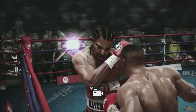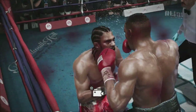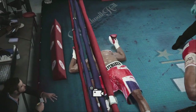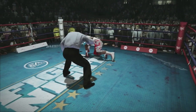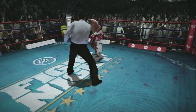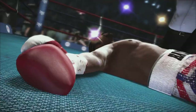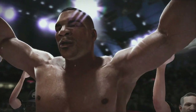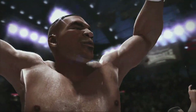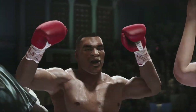Throw the scorecards out. David Haye down and out. One, two, three, four, five, six — that's it. It's over. Fight is over. Tyson has gunned down yet another opponent — a knockout victory. By way of knockout, your winner: Mike Tyson!